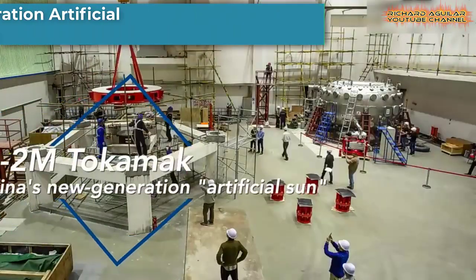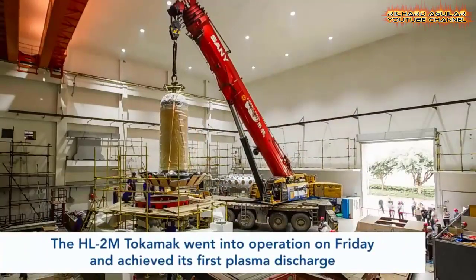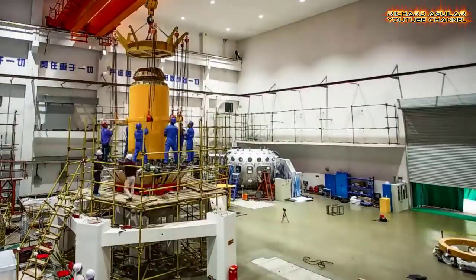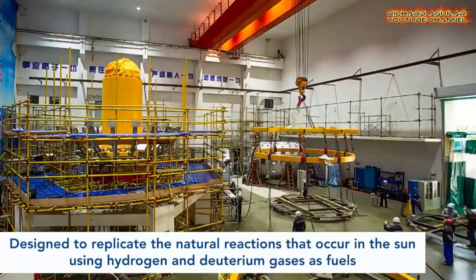HL-2M, located at CNNC's Southwestern Institute of Physics in Chengdu, Sichuan Province, uses a powerful magnetic field to fuse hot plasma and can reach temperatures of over 150 million degrees Celsius — approximately 10 times hotter than the core of the Sun.